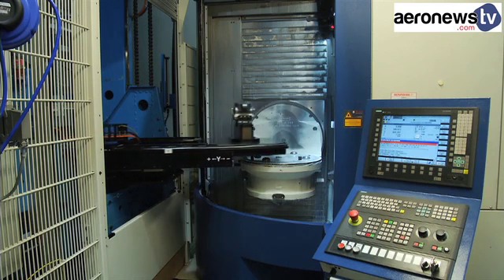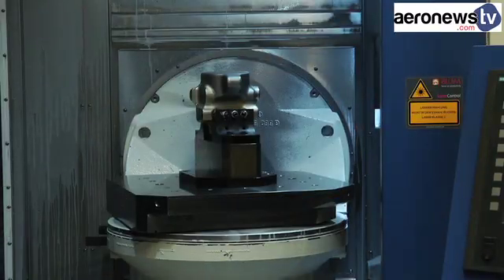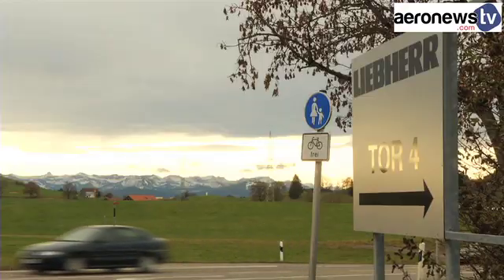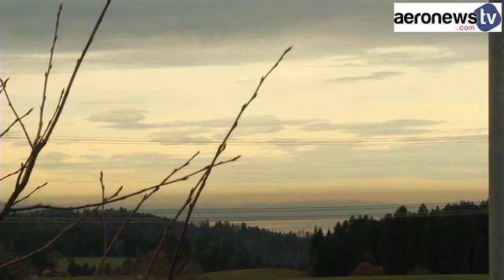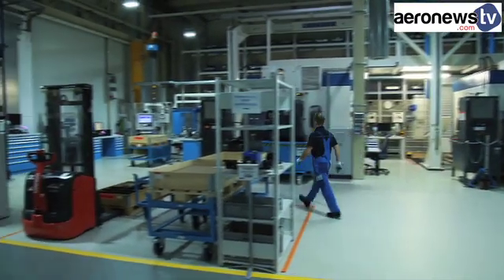Faced with the challenging demand for increasingly lightweight aircraft, Liebherr Aerospace has chosen to invest in the manufacture of titanium parts. This aeronautical equipment specialist has become one of the world leaders in the sector. In its German factory in Lindenburg, between Lake Constance and the Bavarian Alps, 12 employees work in a highly specialised environment.